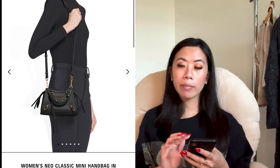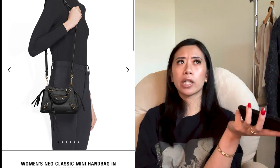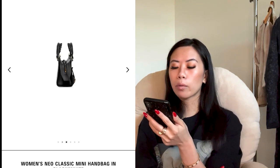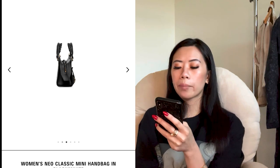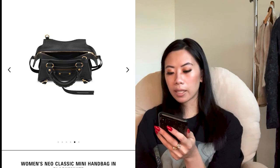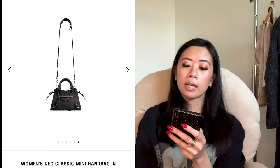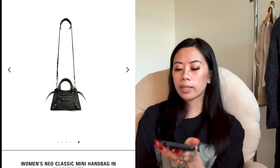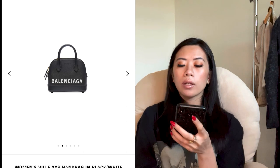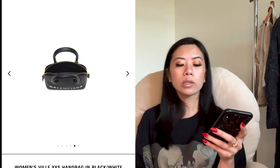We'll pop in two last bags from Balenciaga — they don't make the top two list, but they're classics if you're looking for Balenciaga. There's the Neal classic mini handbag in black and white — I own the older city bag version. The Neal is a little more structured than the old city, but I find it super easy to use. The last one is the Ville XX small handbag in black and white — it's okay, I prefer the Alma BB over this Balenciaga, but it's quite nice and very logo-heavy.